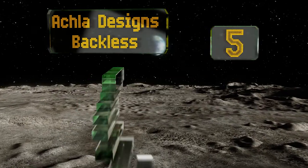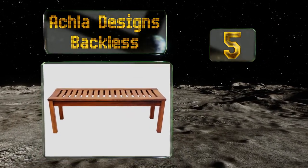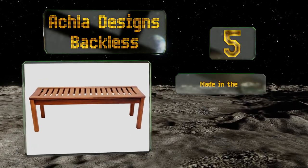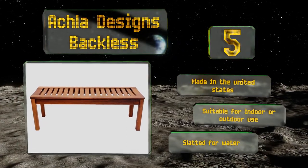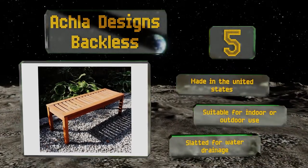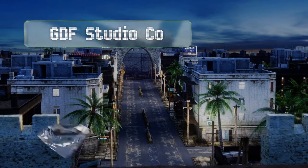Halfway up our list at number 5, a utilitarian option that's easy on the eyes as well as your tush, the Acla Designs Backless is an elegant hardwood model with a flat surface that can hold several planters if you choose to use it that way. At four feet in length, it can seat two adults without an issue. This one's made in the United States and is suitable for indoor or outdoor use. It's slatted for water drainage.